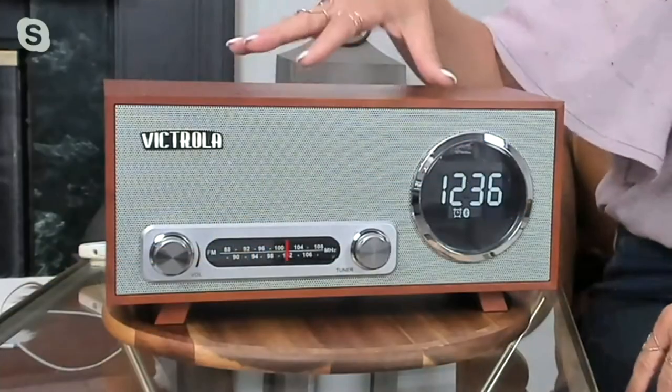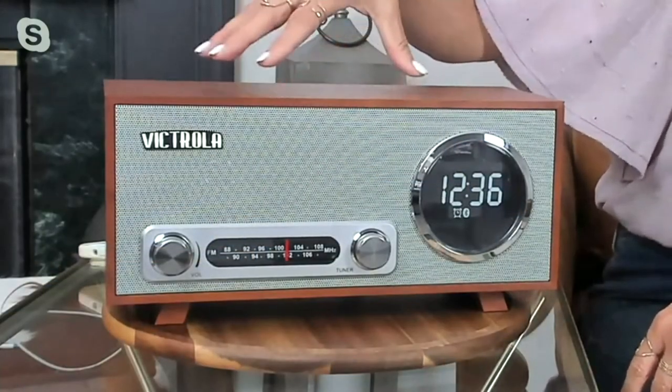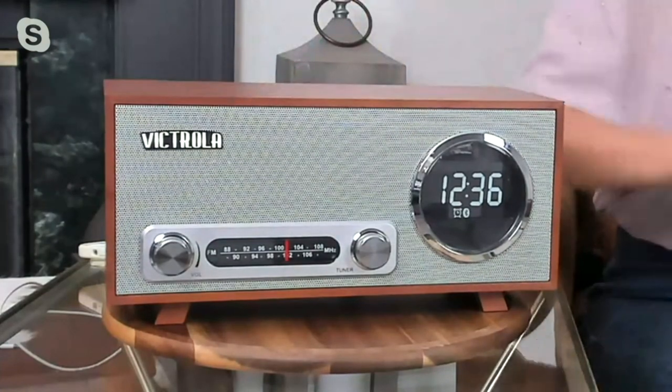Sometimes even just as a design element at home, layering those vintage and retro pieces helps warm a home. You don't even have to turn this on and it looks beautiful, but the instant you do it pulls the great sound quality from Victrola — a brand my grandparents, my parents, and even I grew up with. This iconic brand is perfect for every home, every college dorm, bedside, or next to your family room. Coming up later we're going to do the Victrola record player, which plays records, CDs, and pretty much everything you have, plus Bluetooth.